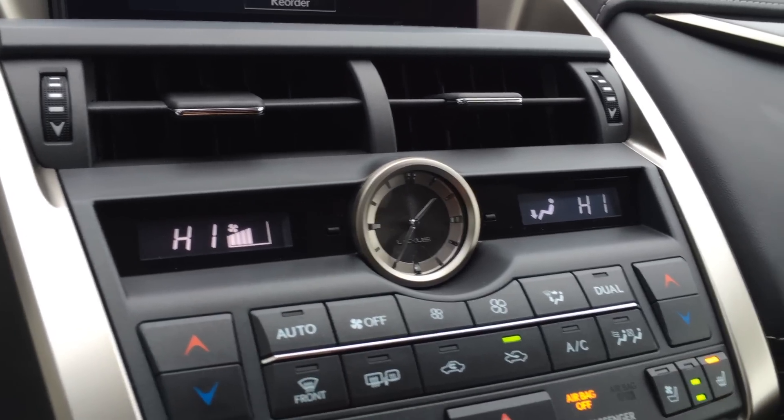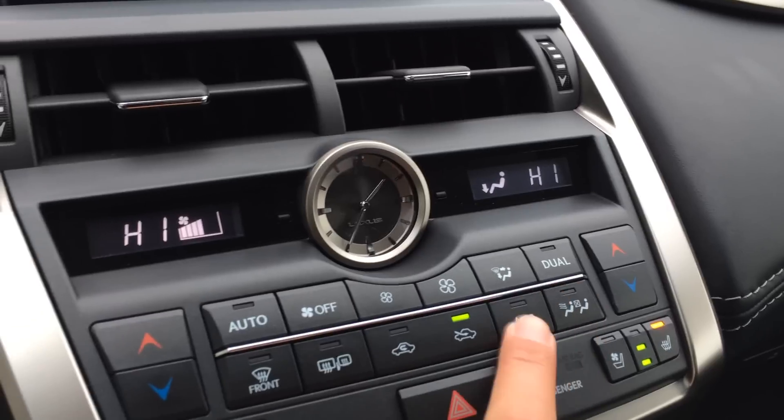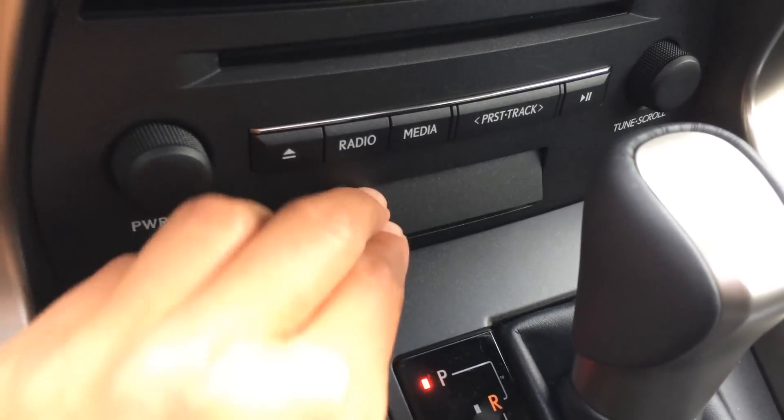Two screens — one for the driver, one for the passenger. You have front defroster, heated side mirrors, AC with dual zone climate control, heated and ventilated front seats, a little storage unit, and an SD card slot for the map.